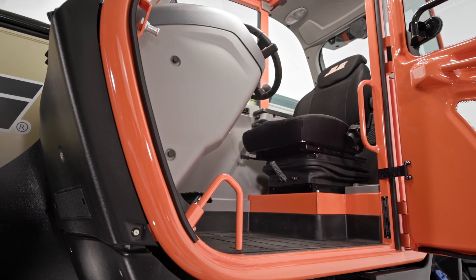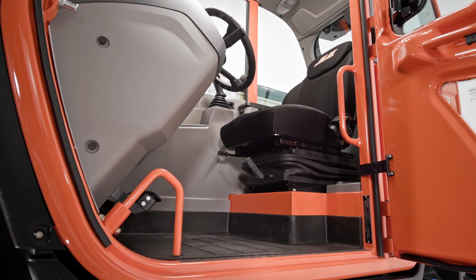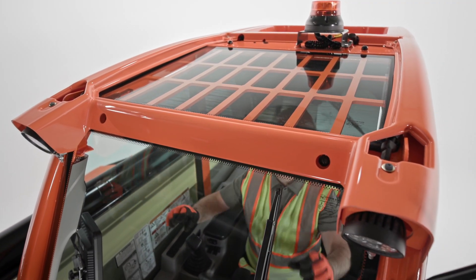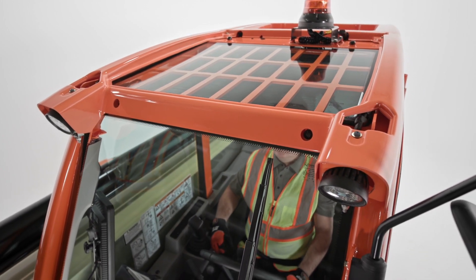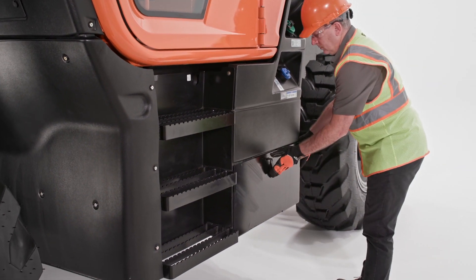First, let's look at how large the cabin is. There's plenty of legroom and the cloth seat is designed to help you ride comfortably. We also included a standard sun visor and optional air conditioning for warm climates. Right below the cab, you'll find a lockable toolbox that's handy for rigging, chains, and straps.